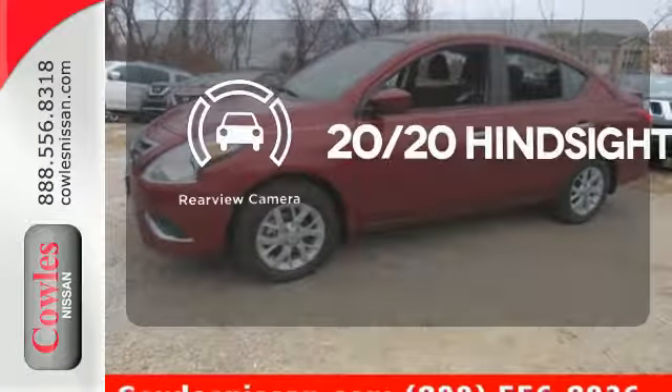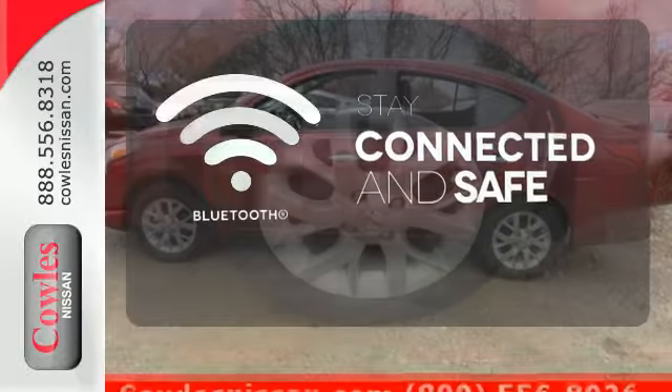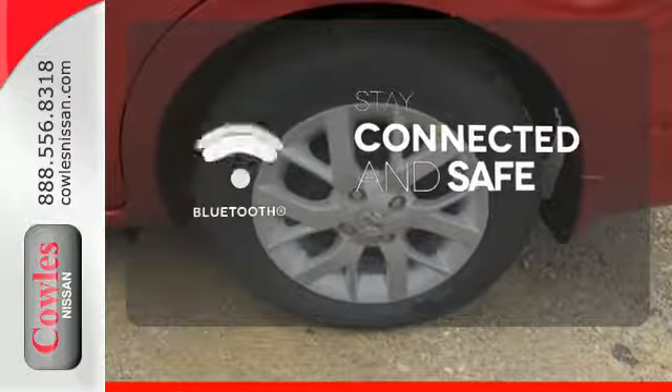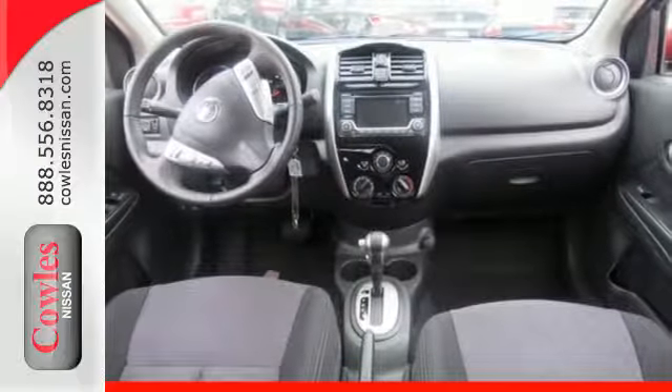See objects previously out of sight with the rear-view camera. Bluetooth wireless technology keeps you in command and in touch. Embrace how awesome this Nissan looks. Come in today for a test drive.